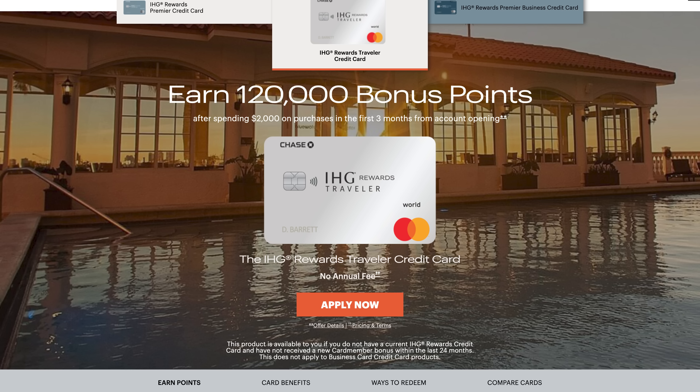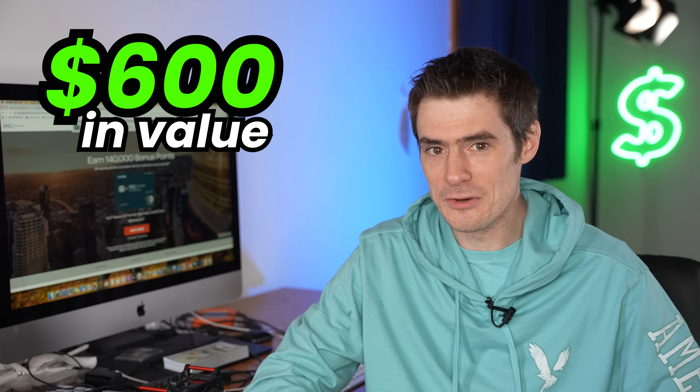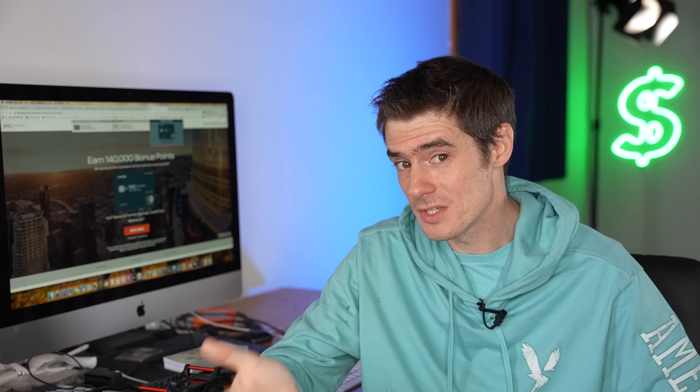The first thing you'll notice is that there is a 120,000 point signup bonus for spending $2,000 in the first three months. That is $600 in value for that welcome bonus. And considering that this card is only in tier two of my five-tier credit card ladder system — it has no annual fee but does earn some rewards — that is actually amazing value for a tier two card. Cards in this tier normally have welcome bonuses valued at around $200 or even less.